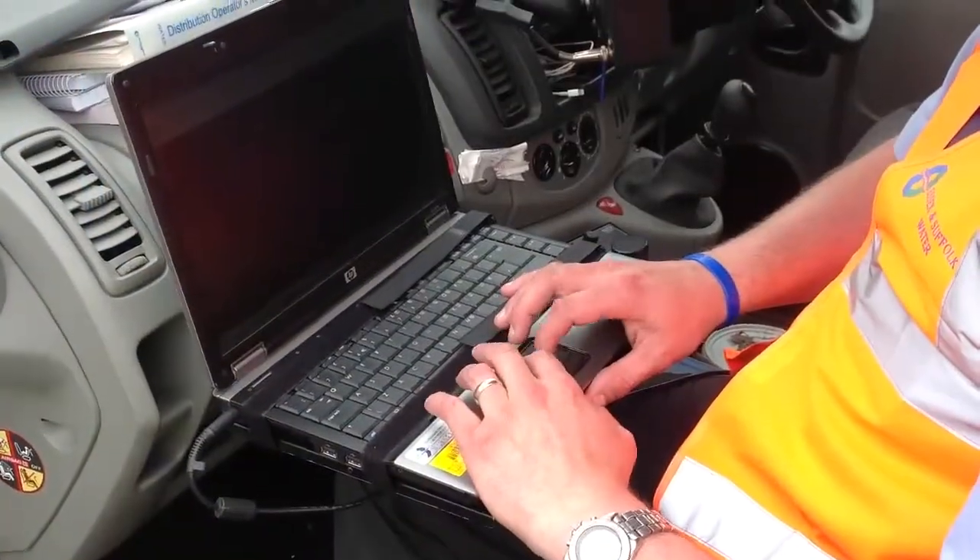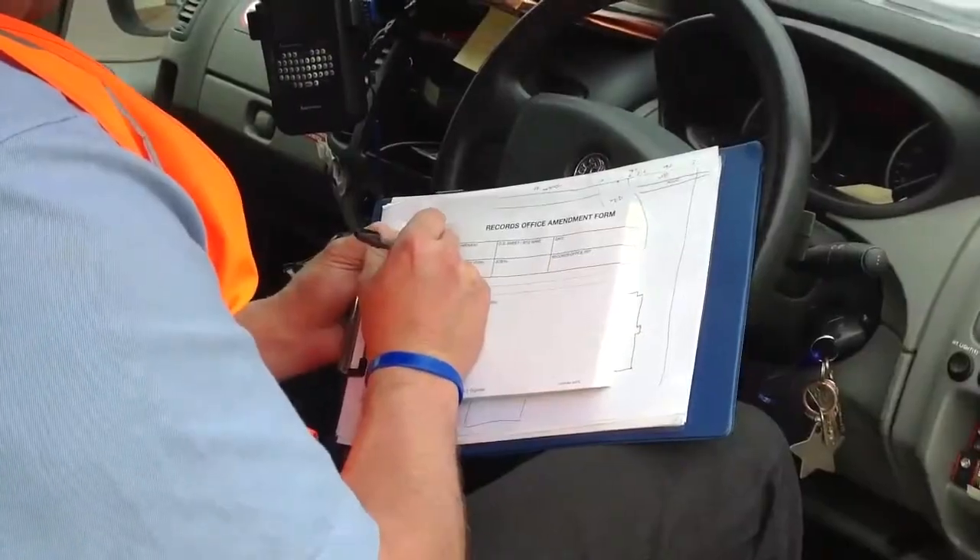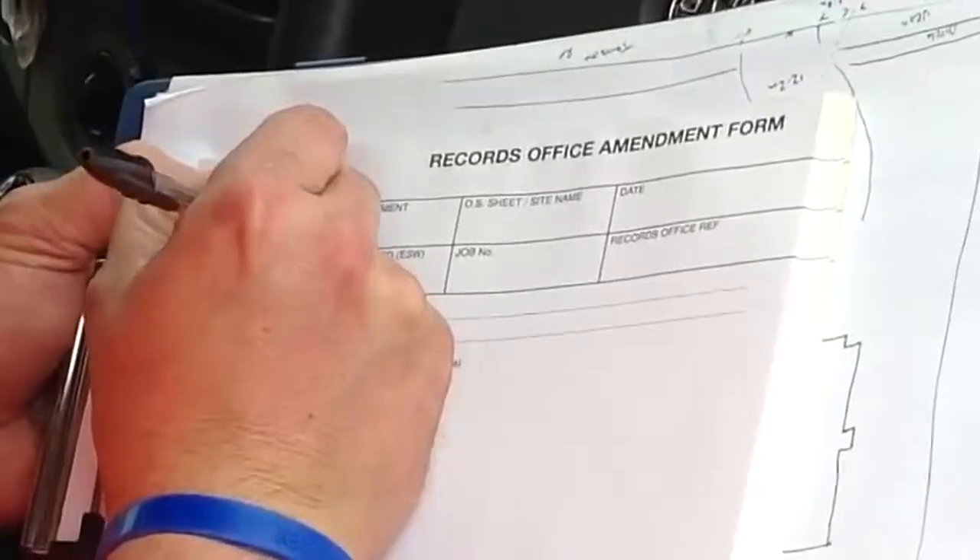If we have changed any assets then a GIS update must be submitted at the earliest opportunity.